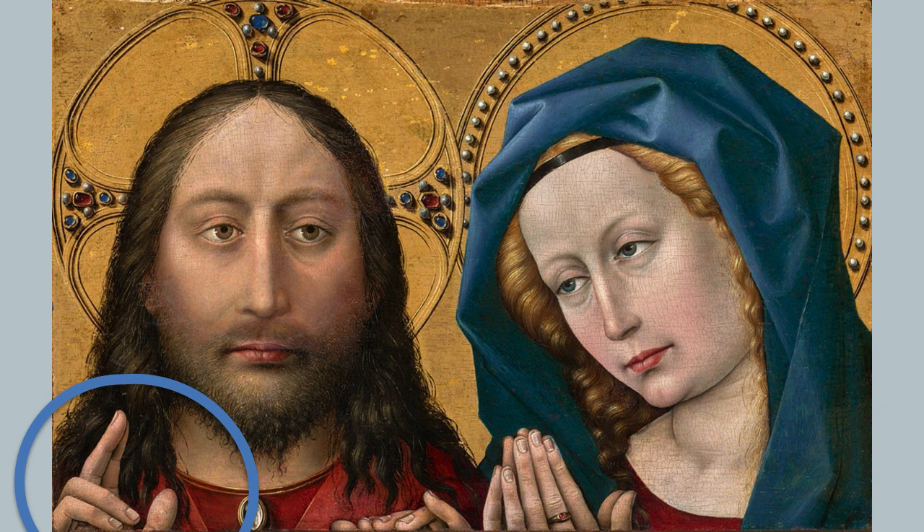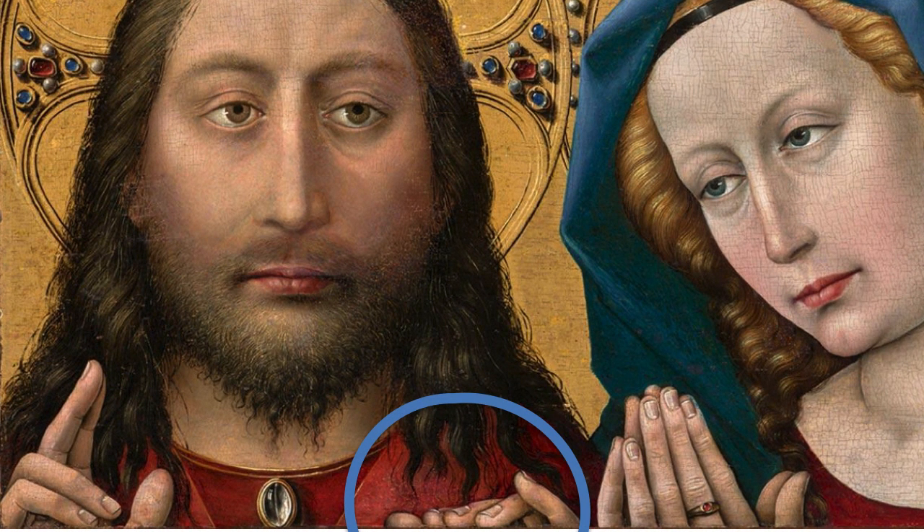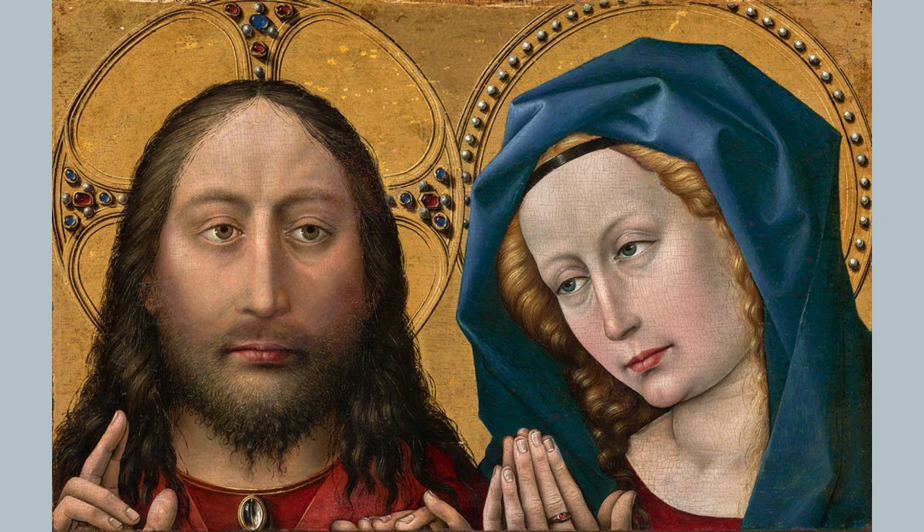But now look at Jesus' left hand, which adds a new element to the picture. As a result of her prayers, he seems to be reaching into our space. And many of the pictures of this time were in a frame that looked like a window. And so Mary's prayer is bringing Jesus into our world.